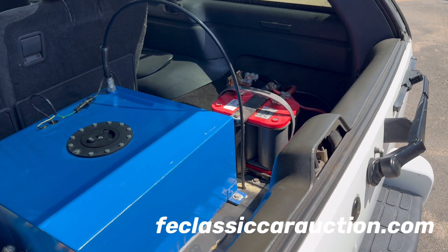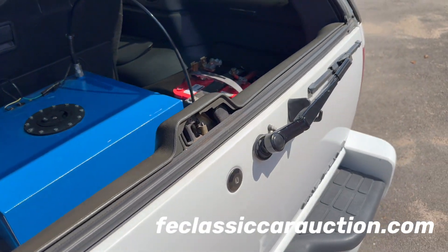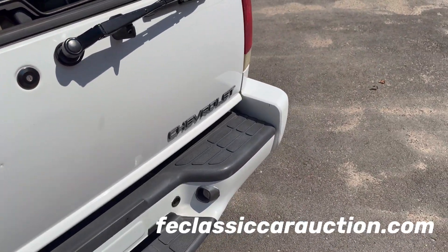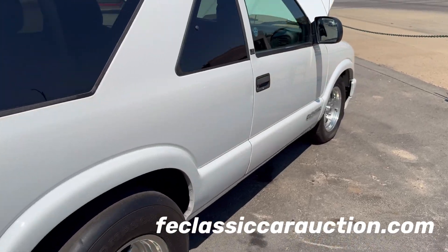Back here in the cargo area, it doesn't look quite stock either. Most of the interior, and other than the tires and wheels, this looks like a really cool little clean two-door S10 Blazer.